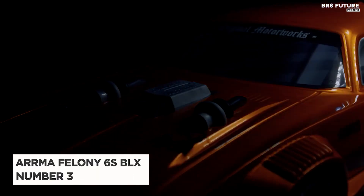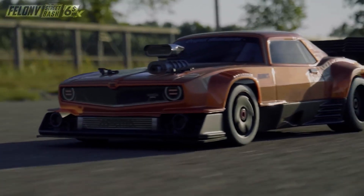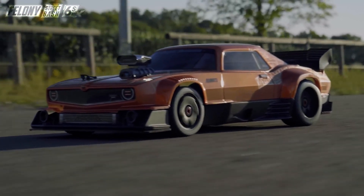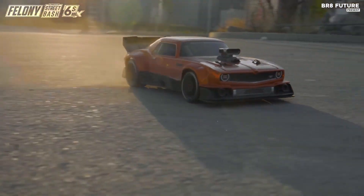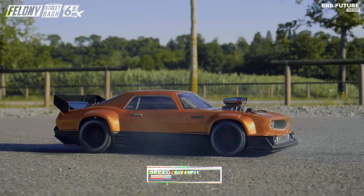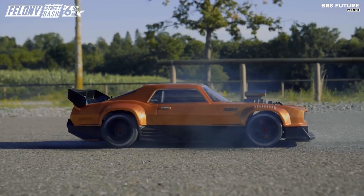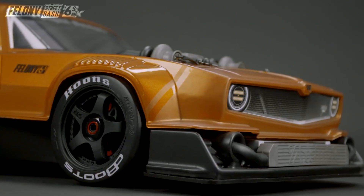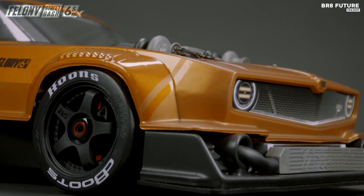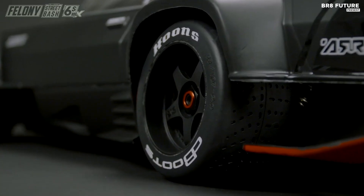Number three: Arma Felony 6S BLX. The Felony 6S BLX is the ultimate combination of classic American muscle car design and advanced engineering. This RTR model features a 1/7th scale brushless platform that can reach impressive top speeds of 80 miles per hour, making it perfect for intermediate level drivers who crave the thrill of street bashing and drag racing. Its sleek multi-part muscle car body design and aerodynamically adjustable wing make this car not only powerful but also incredibly stylish.